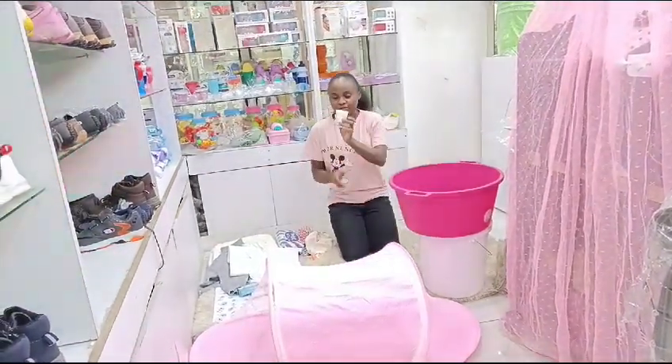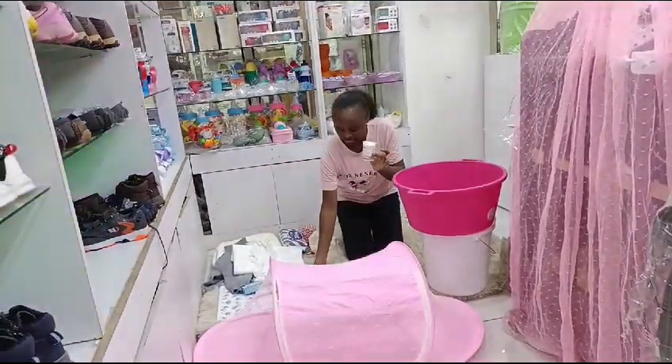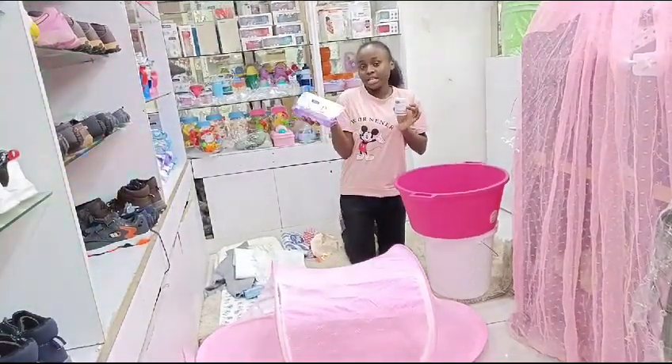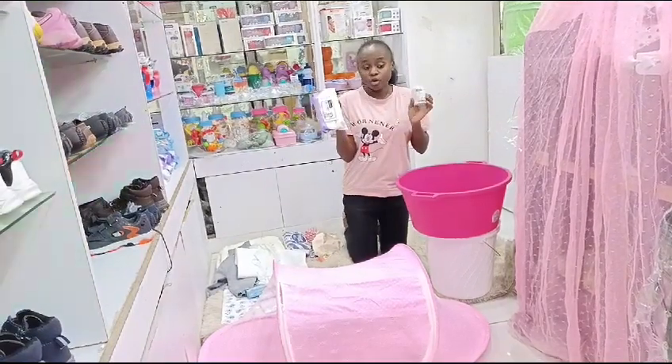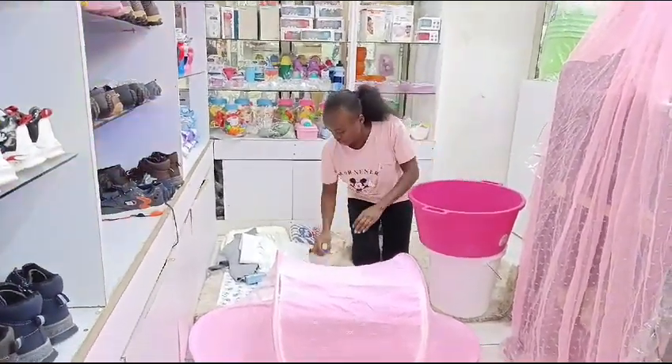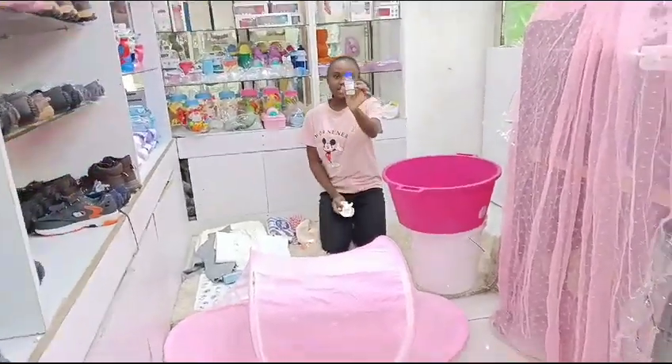Then we have cotton buds. We have wipes — baby wet wipes — and they are odorless, so don't worry about scent. Then we have surgical spirits.